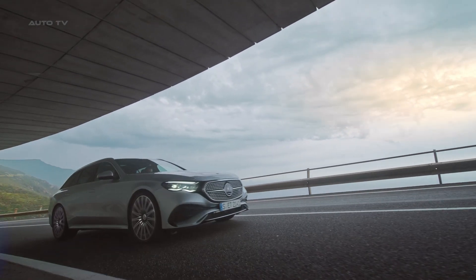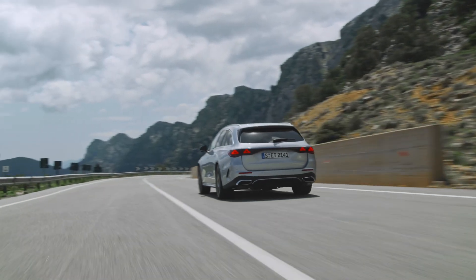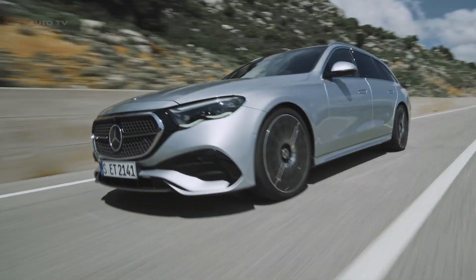However, for those who opt for the plug-in hybrid variant, the cargo space will be slightly less due to the extra components that come with the hybrid system. The vehicle features an electrically operated tailgate as standard, ensuring convenience when accessing the cargo area.